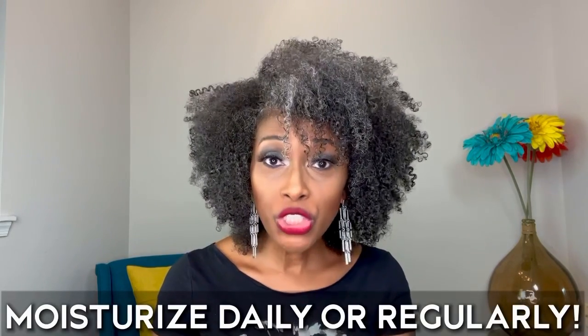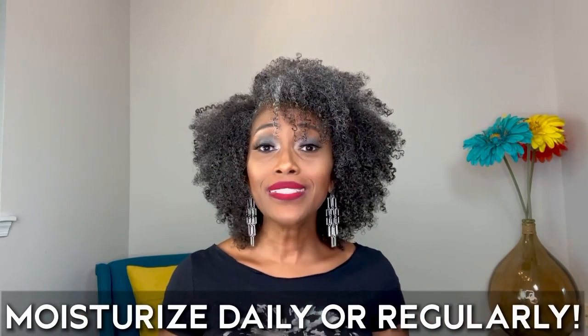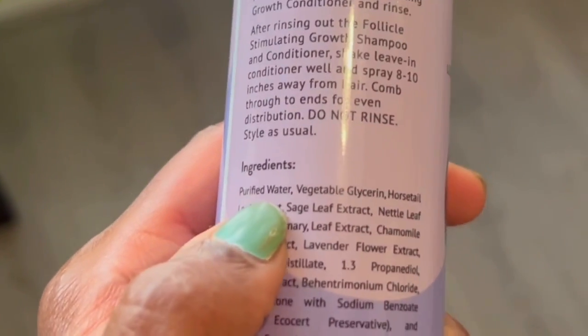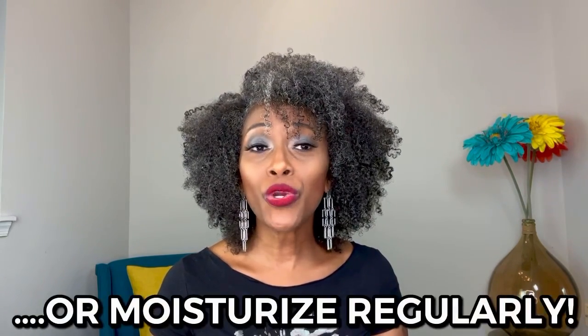Now I'm going to give you three tips to better care for your gray hair. Tip number one: moisturize daily. When I say moisturize daily, I mean with a product that contains water as the first ingredient. In addition to water, it needs humectants such as glycerin, aloe vera, and honey. These are ingredients that help your hair absorb and retain moisture. If you're moisturizing daily, you're giving your hair what it needs, since it's not producing the same amount of sebum.